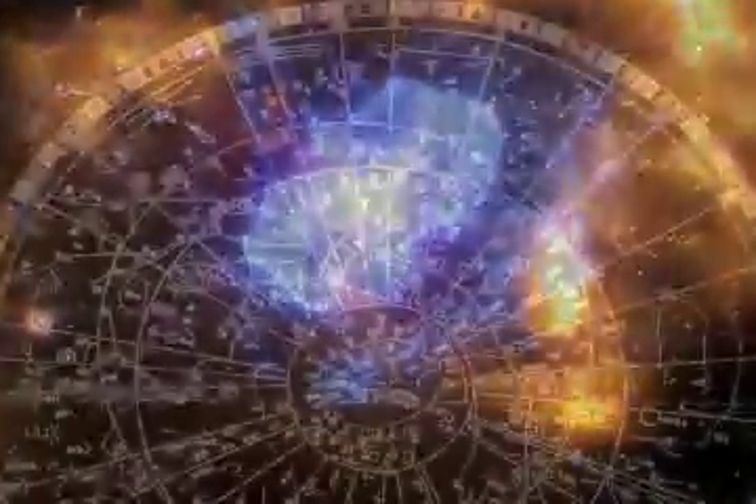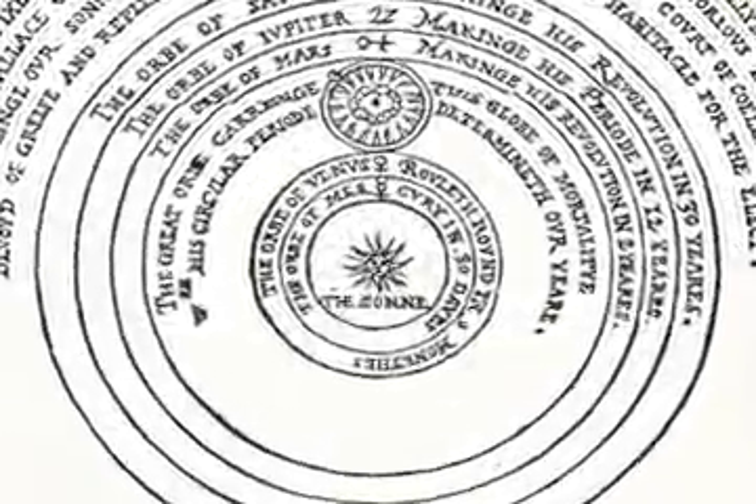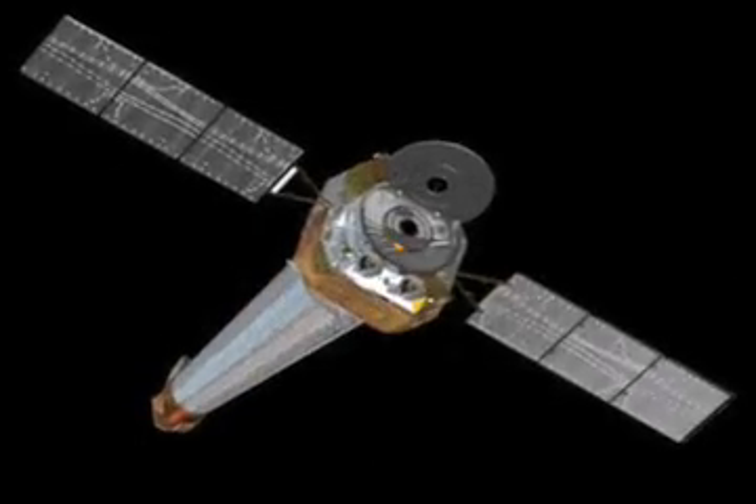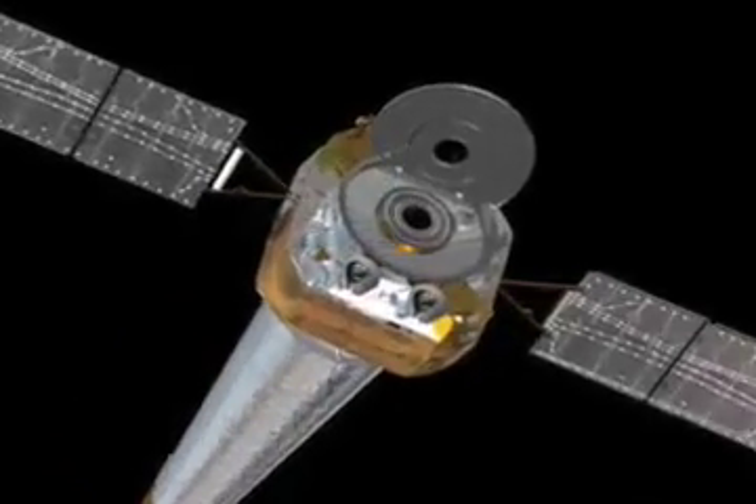Luckily for us, astronomers from previous centuries were on the case. By combining information gathered from sky watchers from ancient times with the tools available in modern science, astronomers can learn some really crucial science.